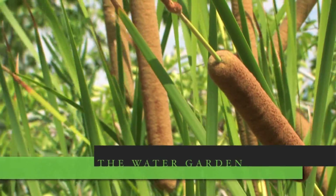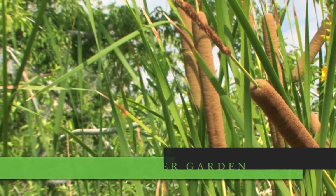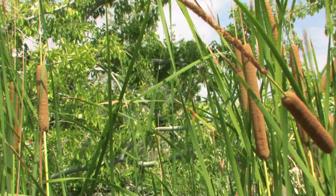This is one of my favorite gardens — our water garden. It shows the two principal water sources in the Chihuahuan Desert, other than, of course, the Rio Grande.